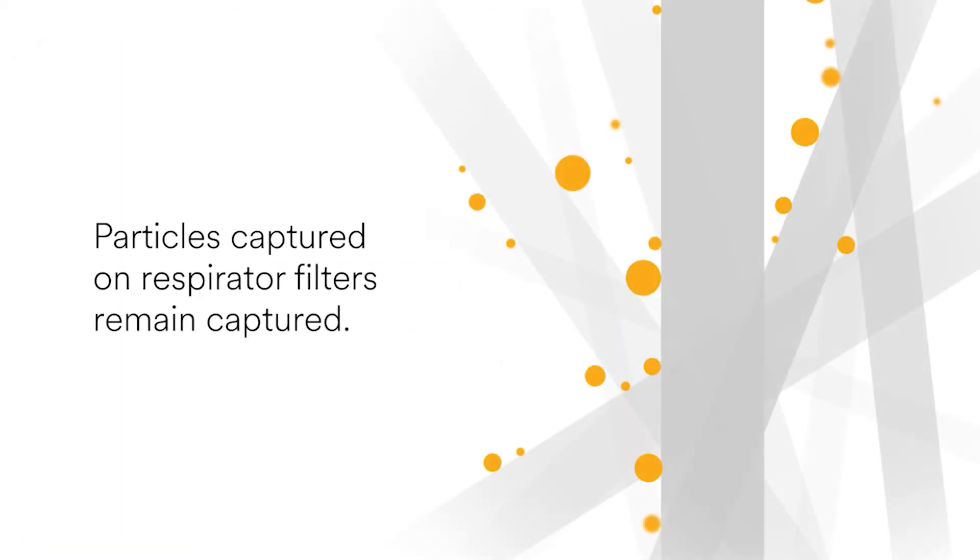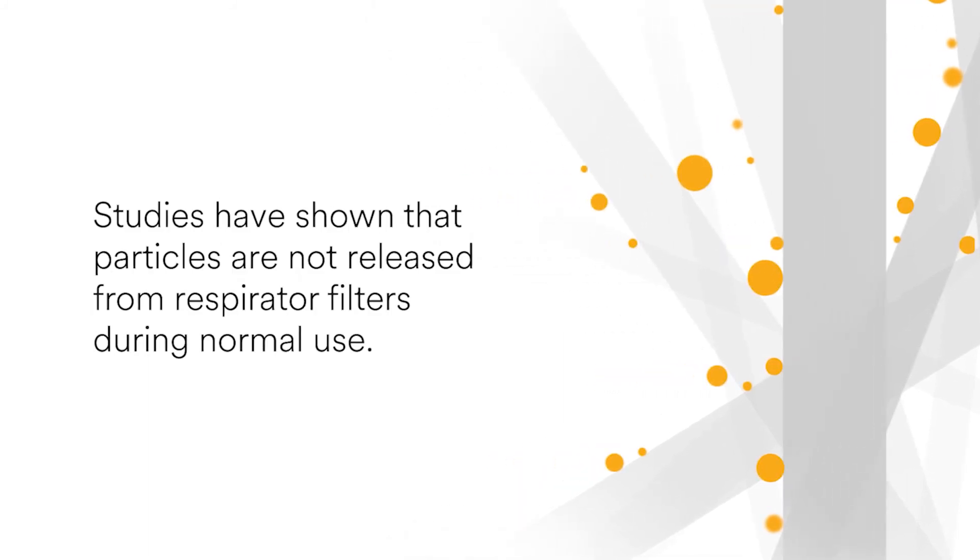Once particles are captured on a filter fiber, it is very difficult for them to be released back into the air. The electrostatic charges on the filter fibers hold the particles tightly to the fibers, even if the particles are biological. Studies have shown that particles are not released from respirator filters during normal use.